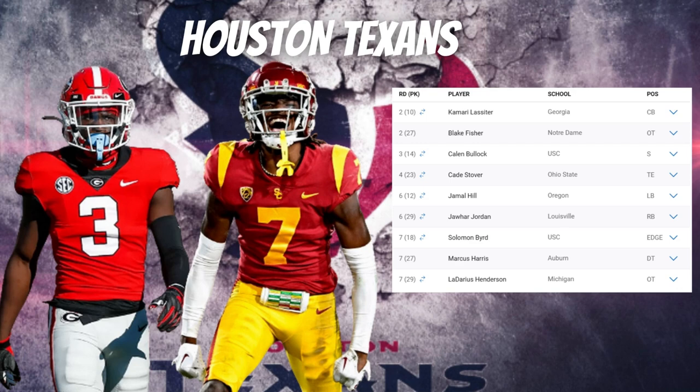Selecting Bullock will probably allow Jimmy Ward to work the nickel. Getting both Lassiter and Bullock means the Texans are going to become a force not only offensively but also defensively in the 2024 season. With their fourth-round pick, they selected Cade Stover, tight end out of Ohio State — a top-five tight end in the draft, a very instinctive open-field runner who breaks tackles and makes defenders miss.